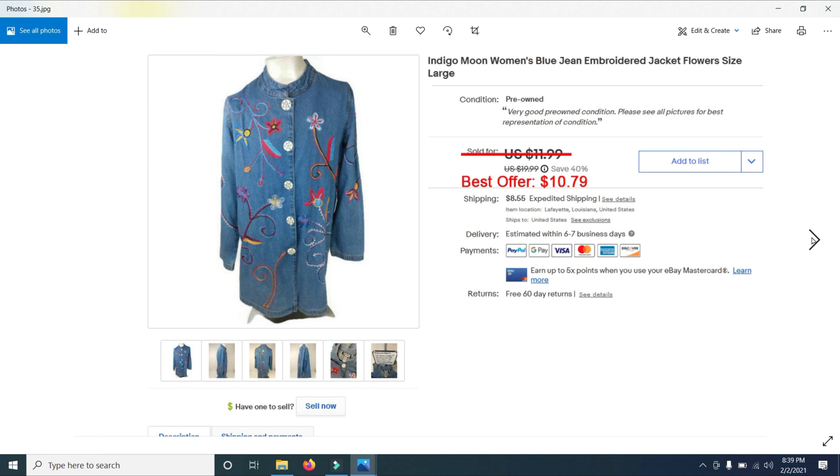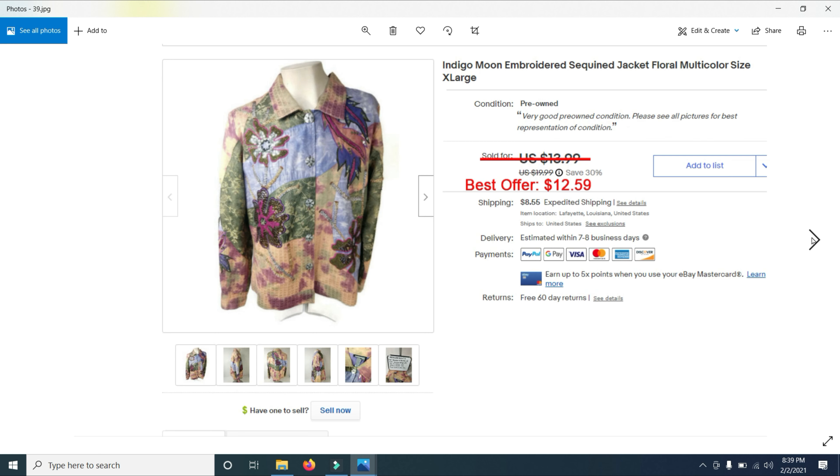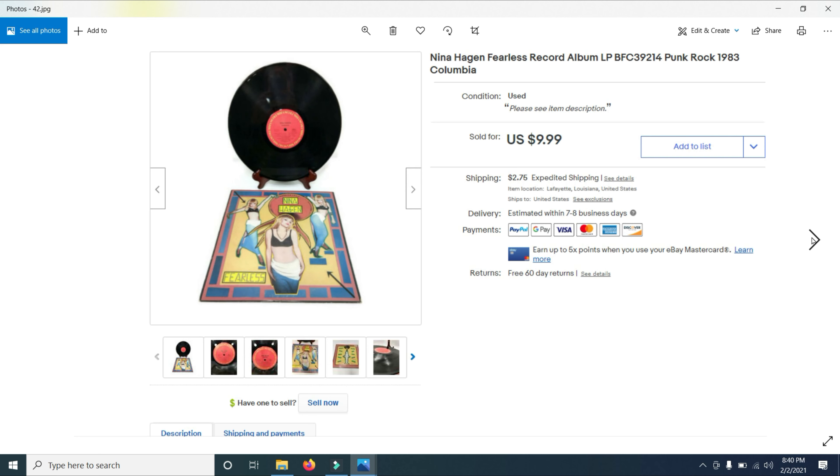Here are some common clothing items I'm just trying to get rid of. I bought 300 Indigo Moon jackets at an estate sale about eight months ago and have sold close to 200 of them. I had all of these listed for $19.99 and took some best offers: $10.79, $17.99, $13.99, $14.99, $12.59. These were sold on QVC — some woman sat at home, watched QVC, and bought a ton of them. I sold another for $12.59 and one more for $15.